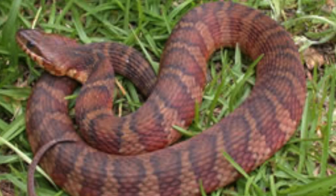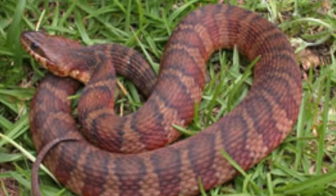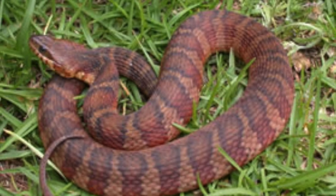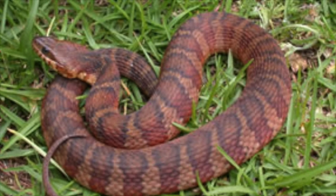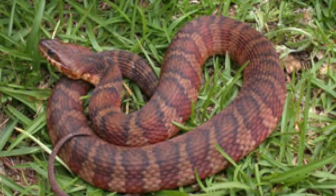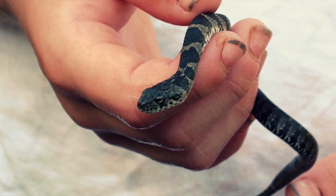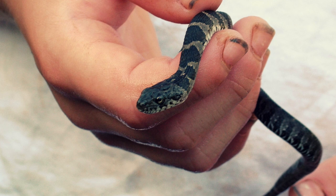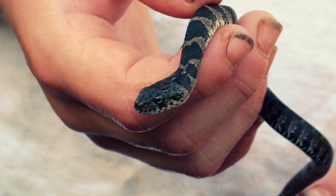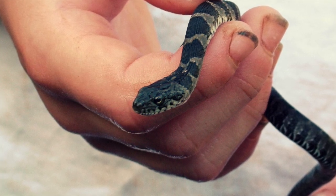Banded water snakes are mid-sized snakes ranging from 24 to 48 inches. Coloration is variable, ranging from light brown or reddish to black in ground color with darker cross bands. Cross bands are larger on the middle of the back and narrower on the sides. These snakes are found along the coastal plain of the U.S. and are always near water. They are active during the day and at night and can be seen basking on logs or branches overhanging the water, or foraging for fish or small organisms in the water.